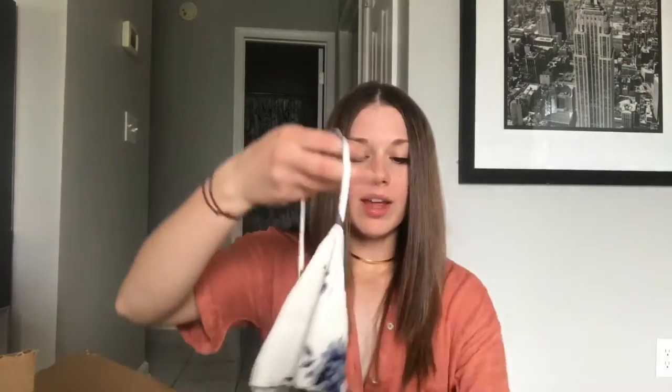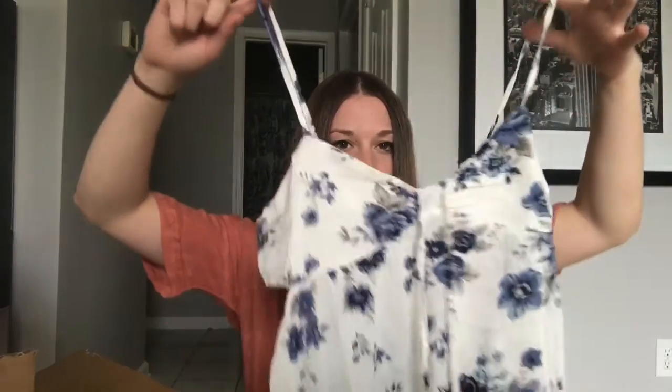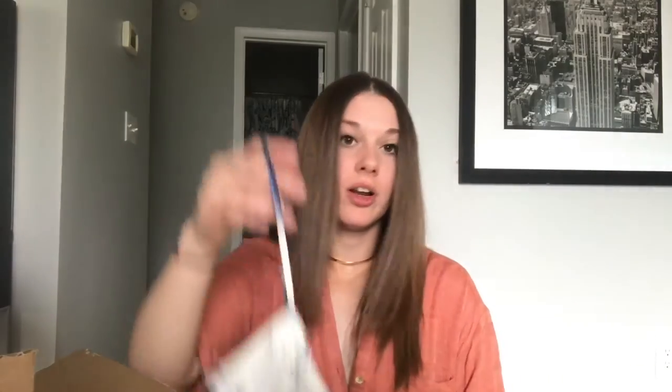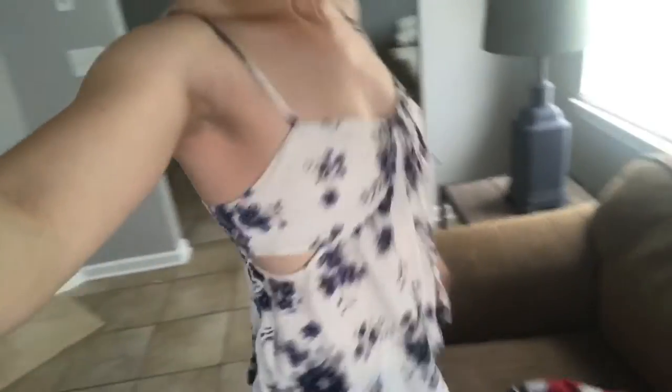From American Eagle, I got this shirt — I'm not sure if I want to return it. I like it, but it's not my favorite. It's just this little cami. I like the print on it and it has little cutouts on the sides right under the chest area. It's cute, but I just can't really see myself wearing it. It was about $30, so I'm kind of debating returning it.